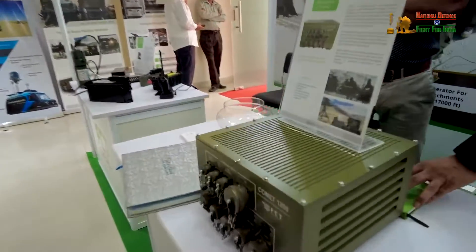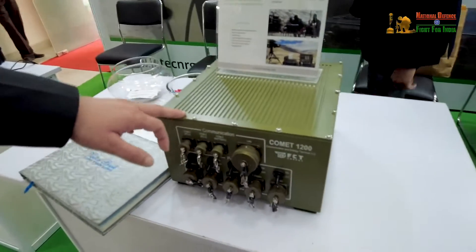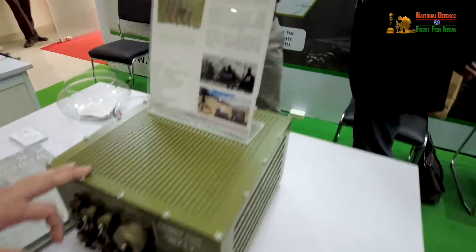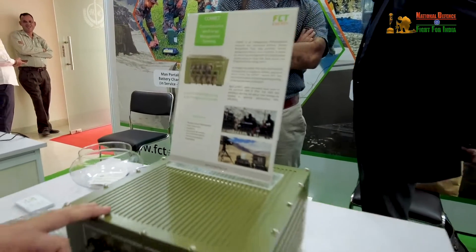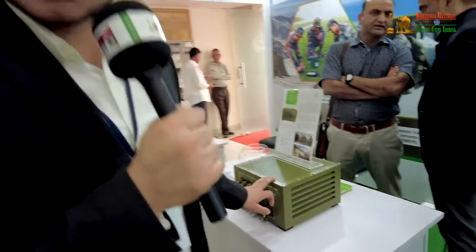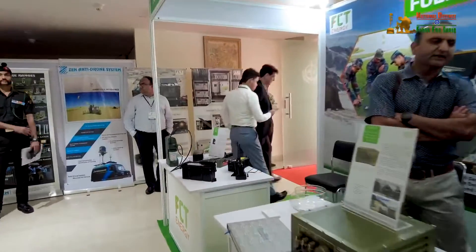This is a very unique indigenously made in India product that we have developed. This is a remote communication and energy management terminal. With this equipment you can remotely manage your power source and the battery bank and all of the connected equipments.